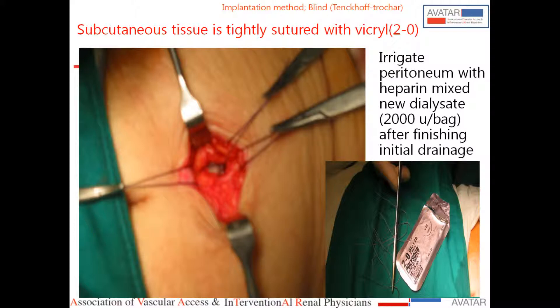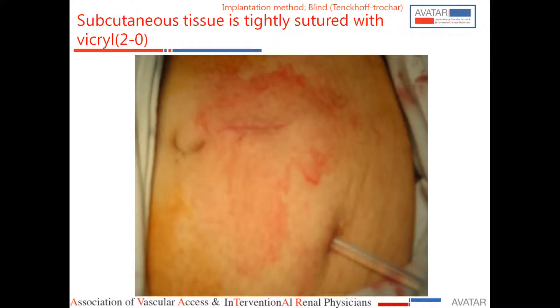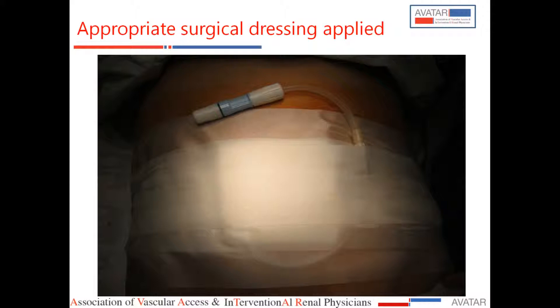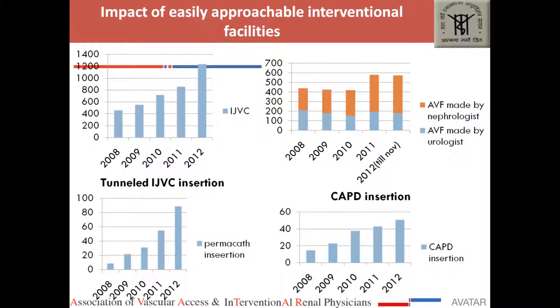At our centre for the last three years, we have an interventional area that is a fully sterile OT environment. Ultrasound guidance with real-time imaging is now considered important for PD catheter insertion. Since this interventional nephrology and clinical care facility became available, the number of PD insertions and tunnel catheter insertions has increased, and most PD insertions over the last two years have been done by nephrologists.